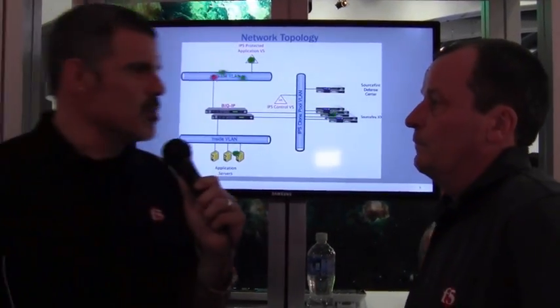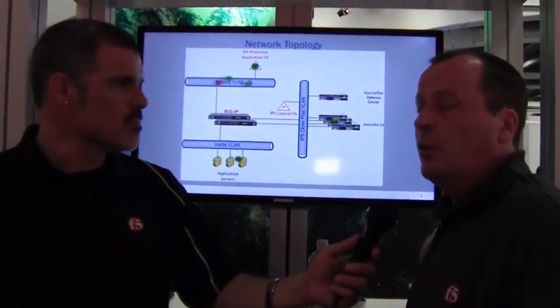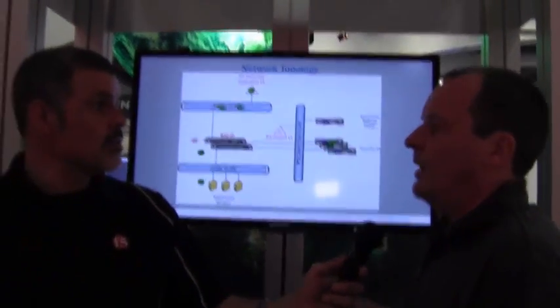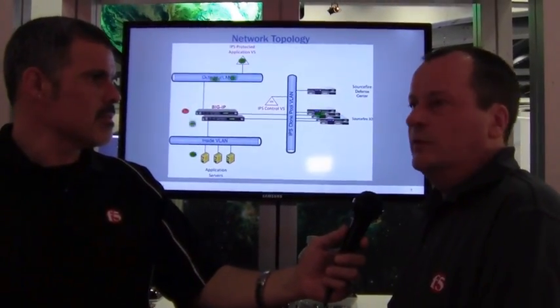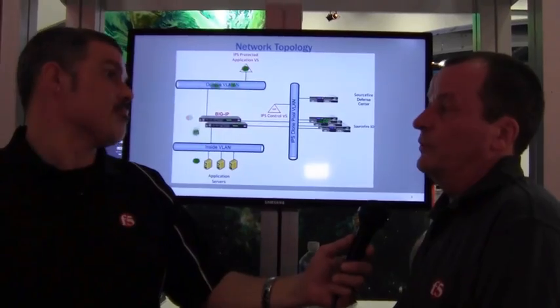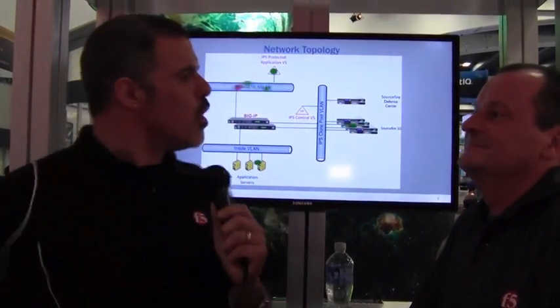It really boosts the performance of those boxes. And if you have to do service — if you need to pull a box out for service — it doesn't take your applications down. If you were to pull a box that was in-line to that application server out of service, that application server goes down. That's a problem. We've got protection going on all over this booth at RSA.